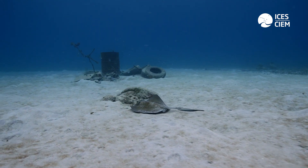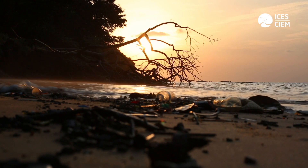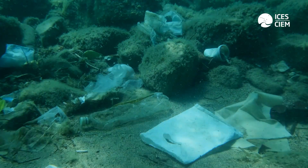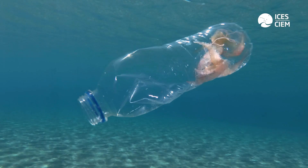The future of marine litter monitoring should focus on two key aspects: first, the behavior and transport of litter in freshwater and marine systems; and secondly, on innovative technologies to observe marine litter underwater.